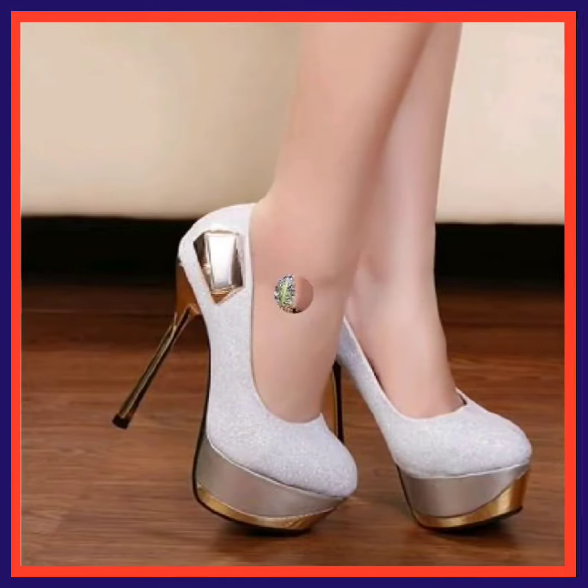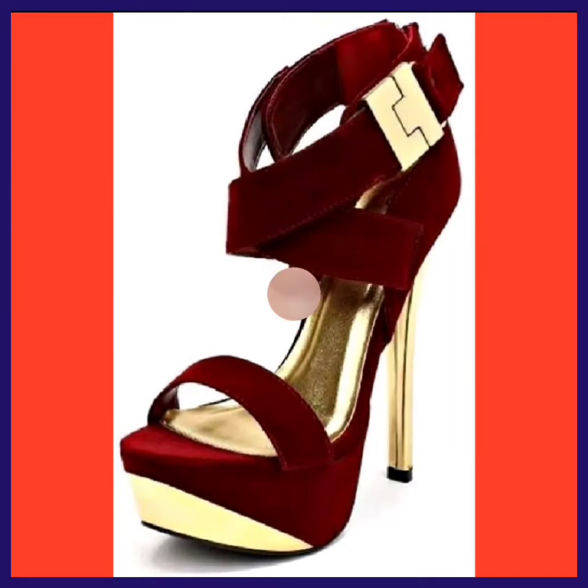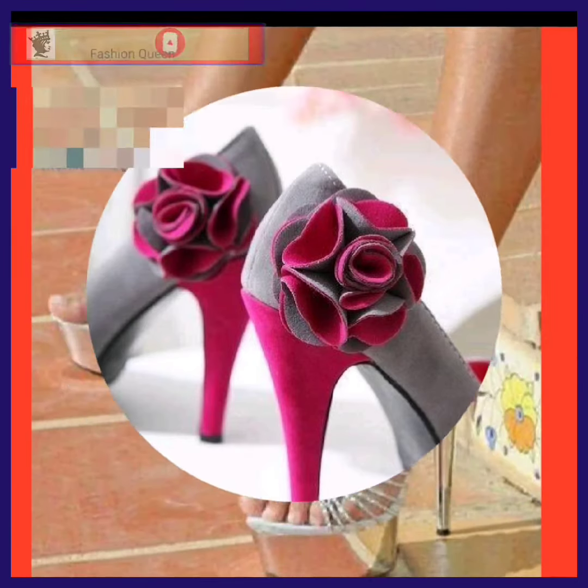Hey guys, assalamualaikum, how are you? I hope you are well. I am here with my new video and in this video we'll see some high pencil heels in really beautiful designs and different color combinations that look really nice.